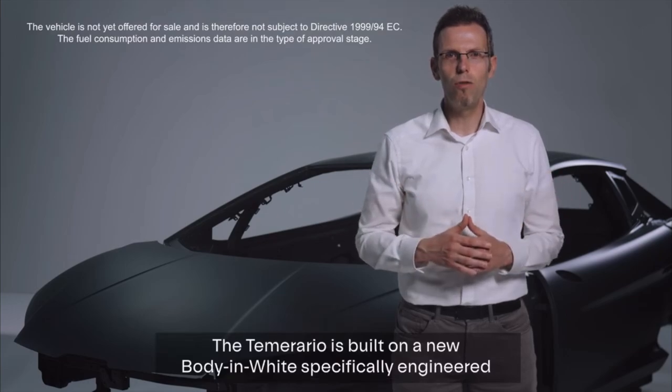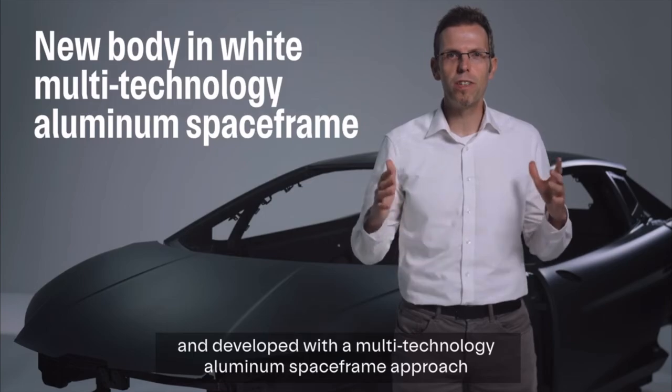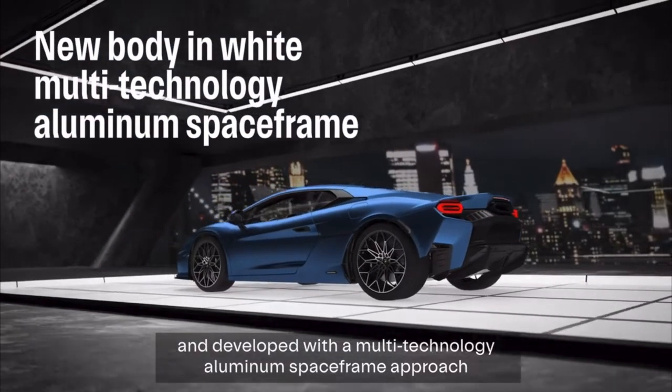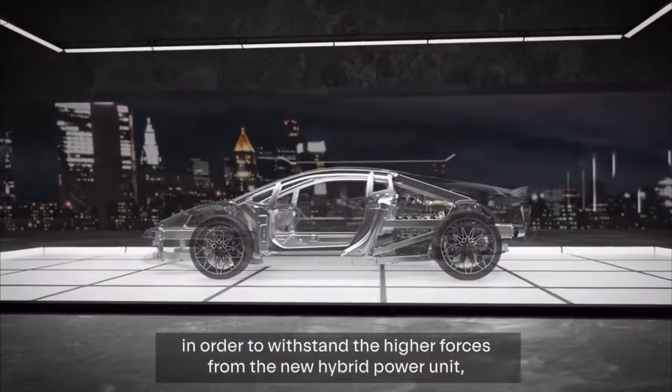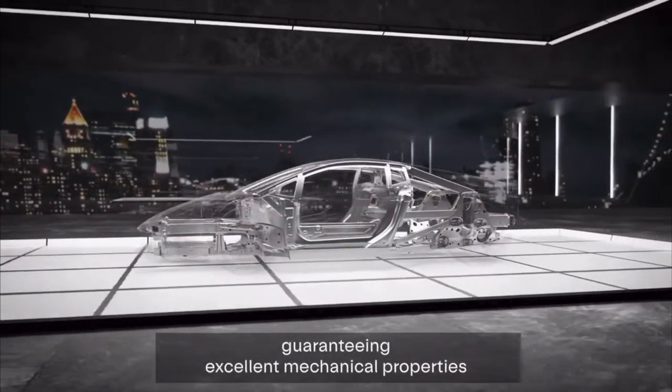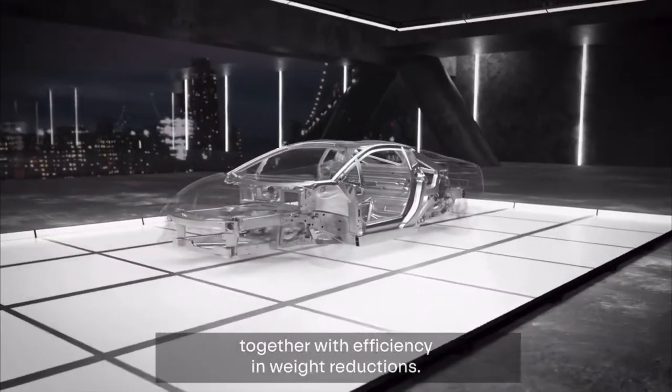The Temerario is built on a new body environment, specifically engineered and developed with a multi-technology aluminum space frame approach in order to withstand the higher forces from the new hybrid power unit, guaranteeing excellent mechanical properties together with efficiency in weight reductions.